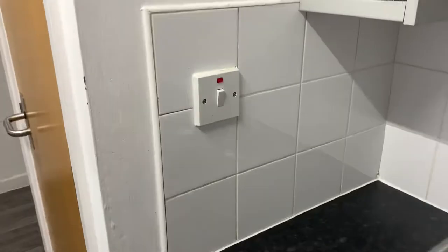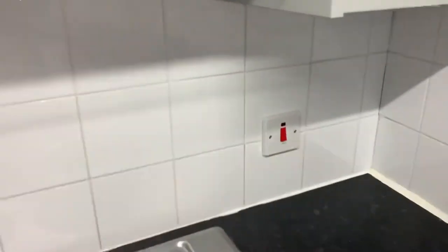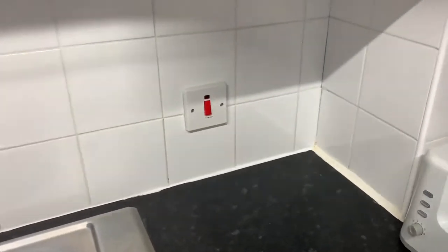There is also a switch located outside — this must remain on. Your cooker switch is located behind your cooker.